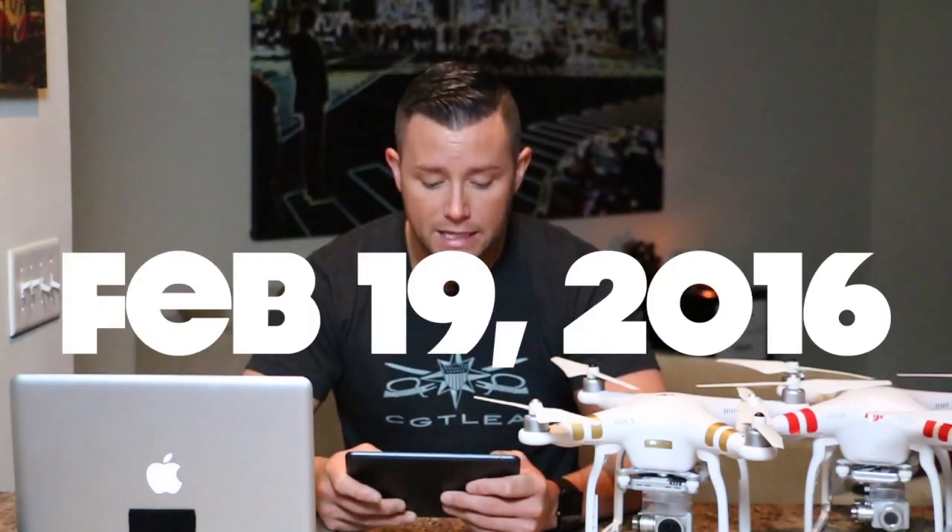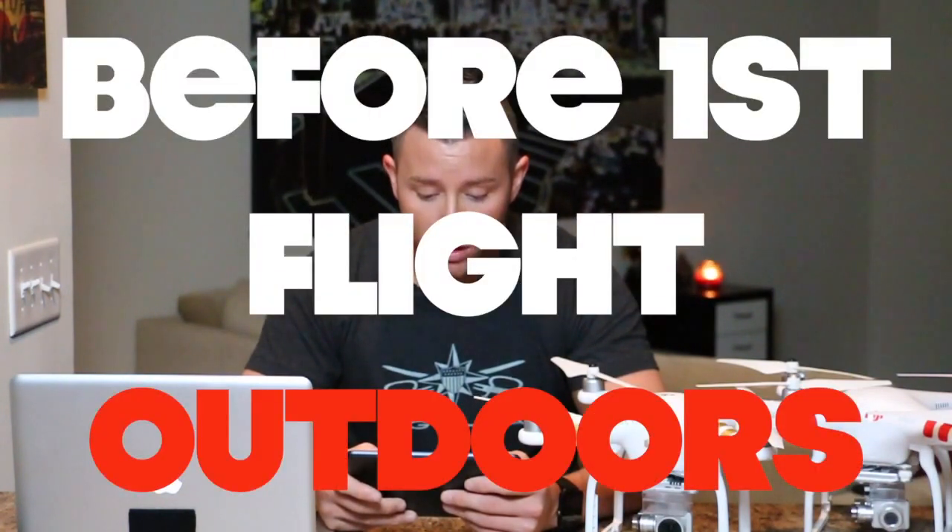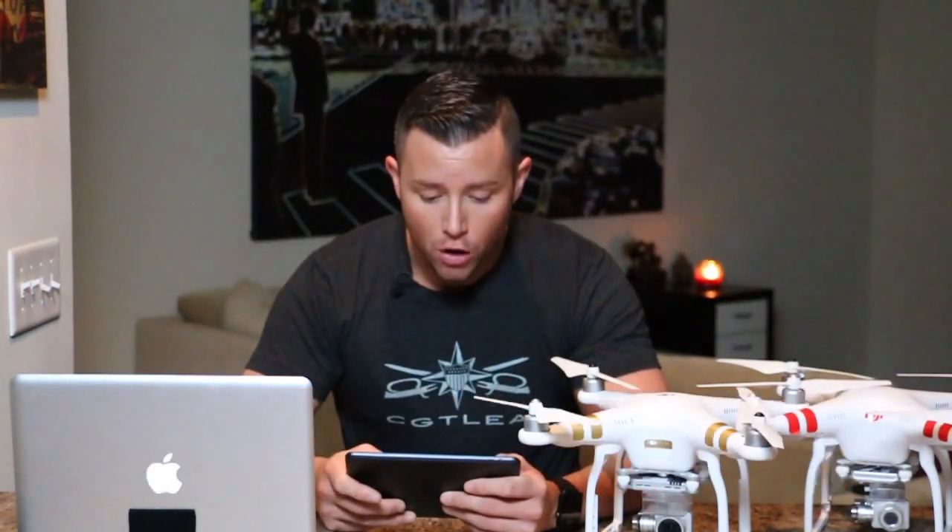Registration is a statutory requirement that applies to all aircraft. Under this rule, any owner of a small UAS who has previously operated an unmanned aircraft exclusively as a model aircraft prior to December 21st, 2015, must register no later than February 19th, 2016. Owners of any other UAS purchased for use as a model aircraft after December 21st, 2015 must register before the first flight outdoors. Owners may register through a web-based system at www.faa.gov/uas/registration, and I'll link that in the description below.